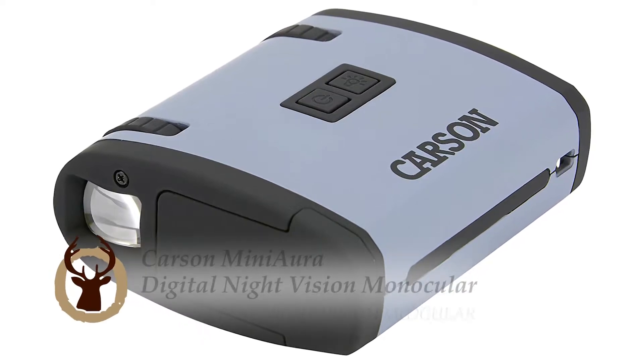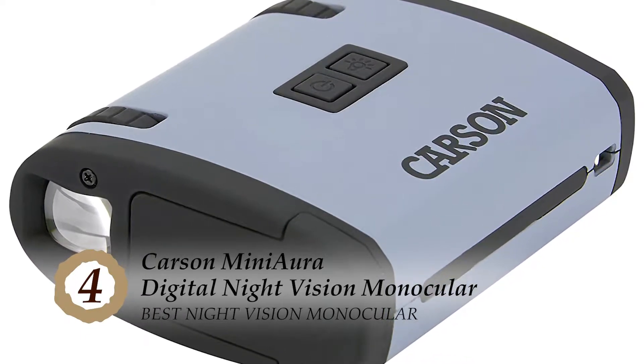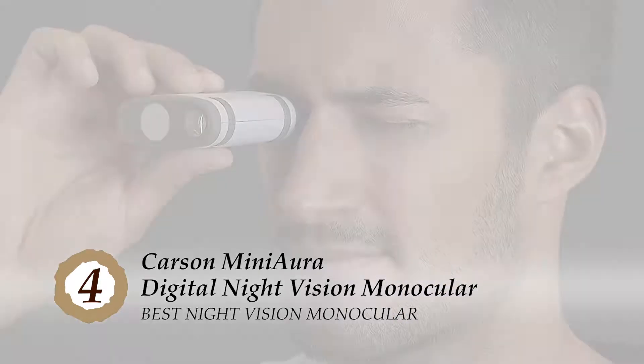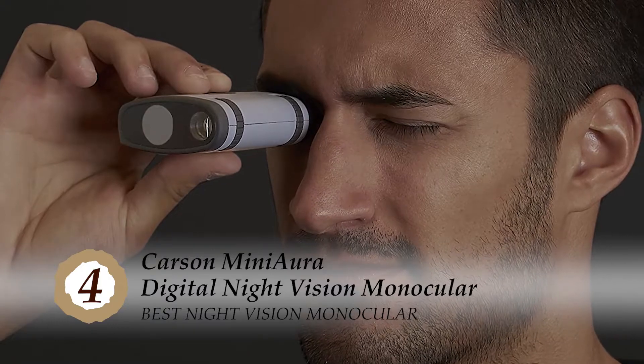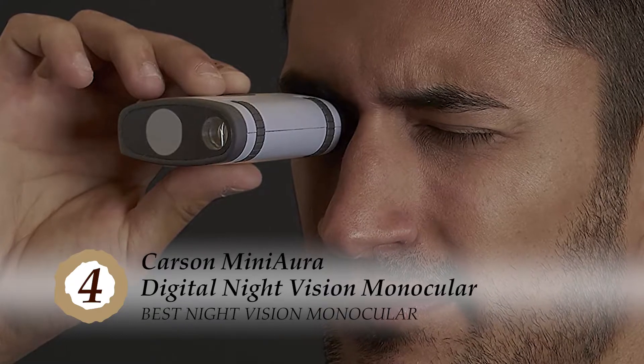Next we have Best Night Vision Monocular: the Carson Mini Aura Digital Night Vision Monocular. It is completely digital and produces digital images in black and white. Unlike other monoculars that are shaped like a cone or cylinder, this monocular is a rectangle with buttons and a battery box.